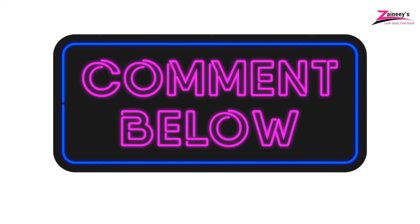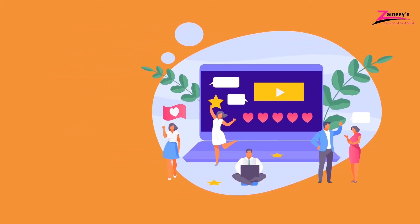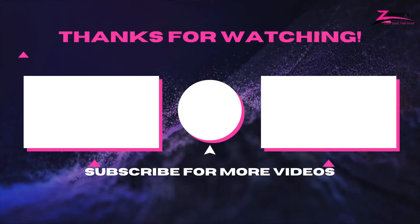We'll also be looking forward to seeing your suggestions and comments. If there is a product you'd like us to review, let us know in the comment section and our research team will be happy to make a review of it. Kindly subscribe, like, and share this video. Thank you for watching and see you in our next video.